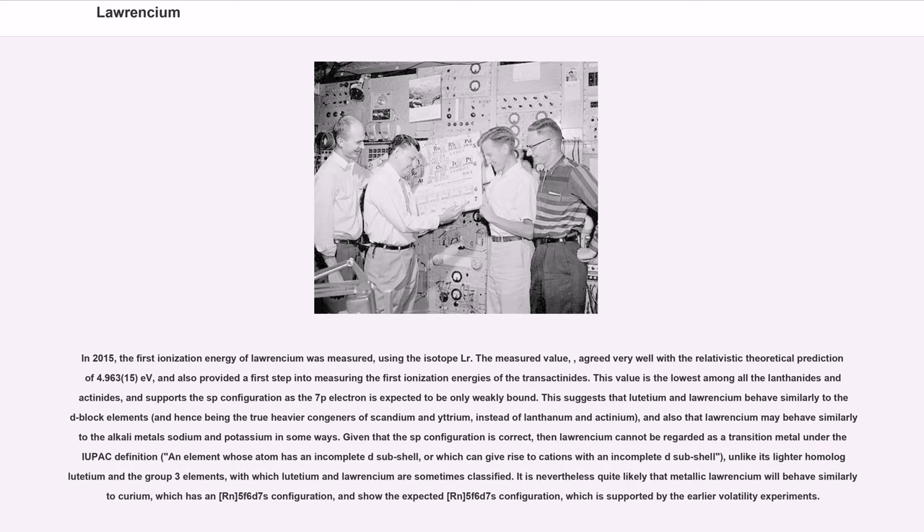In 2015, the first ionization energy of Lawrencium was measured using the isotope Lr-256. The measured value agreed very well with the relativistic theoretical prediction of 4.96315 eV, and also provided a first step into measuring the first ionization energies of the transactinides. This value is the lowest among all the lanthanides and actinides, and supports the sp configuration as the 7p electron is expected to be only weakly bound. This suggests that lutetium and Lawrencium behave similarly to d-block elements, hence being the true heavier congeners of scandium and yttrium instead of lanthanum and actinium, and also that Lawrencium may behave similarly to the alkali metals sodium and potassium in some ways.